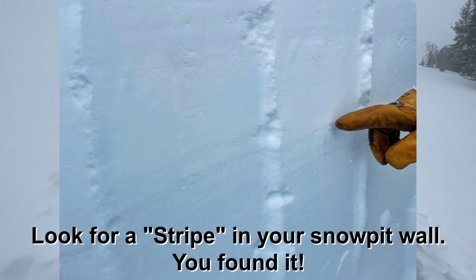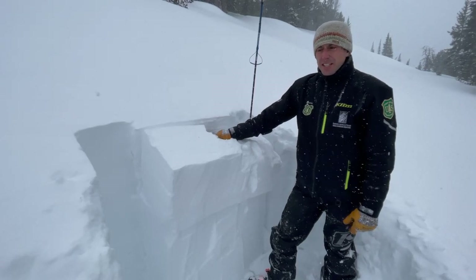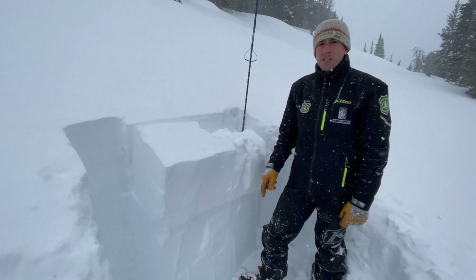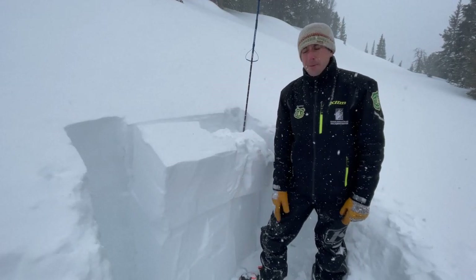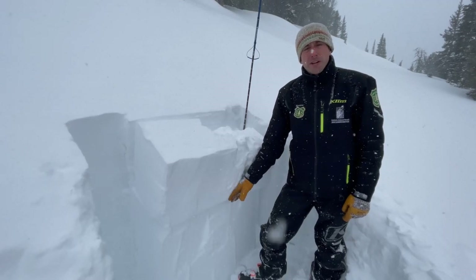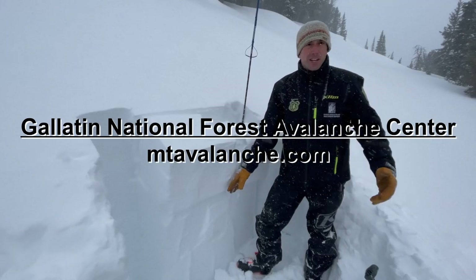This is going to be a problem going forward. We have snow coming today and tonight, and we're expecting to see avalanches on this layer. We've had a few reports of slides occurring at about this level in the snowpack already. So going forward, watch out for this, dig to make sure you're not on a slope with this, or just stay out of avalanche terrain.